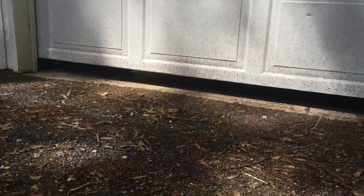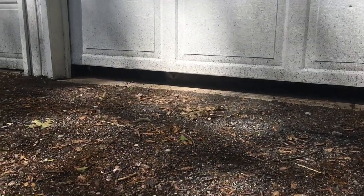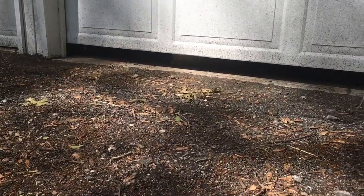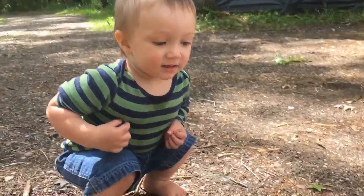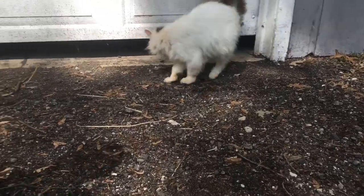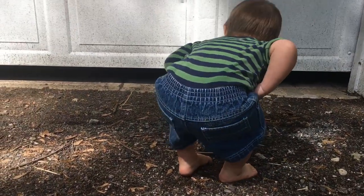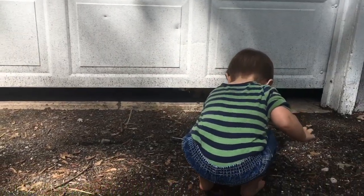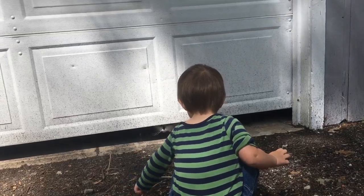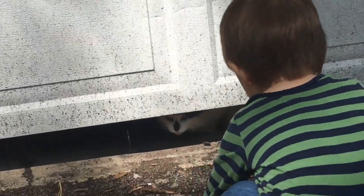No one lost her — we asked all the neighbors and no one knows who she belongs to. She loves us. She lives in the garage; it's like a barn, it's not insulated. She's been an outdoor cat for quite a while — she doesn't really like to come inside and she's scared of noises. But you're still a good kitty, aren't you, Kitty?